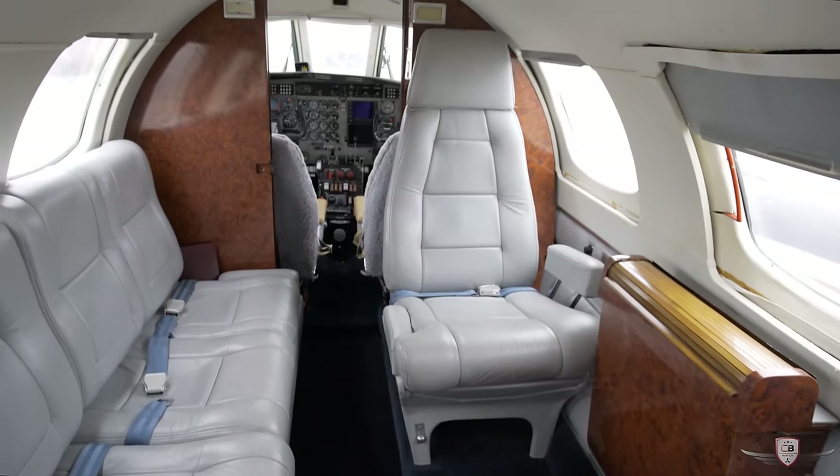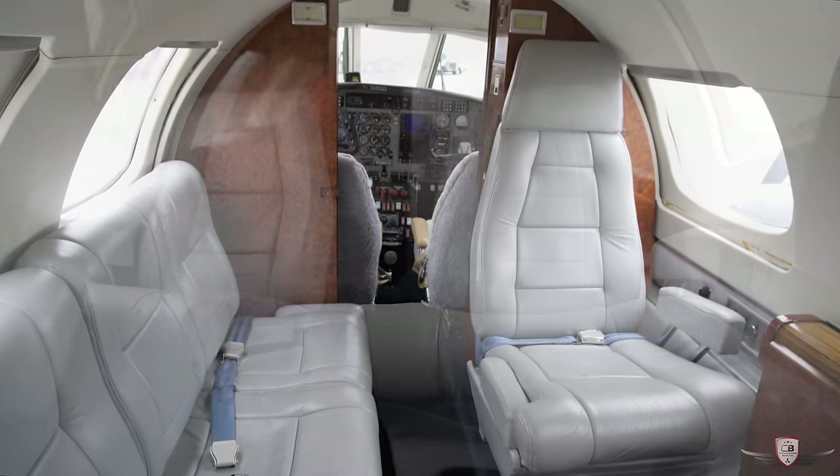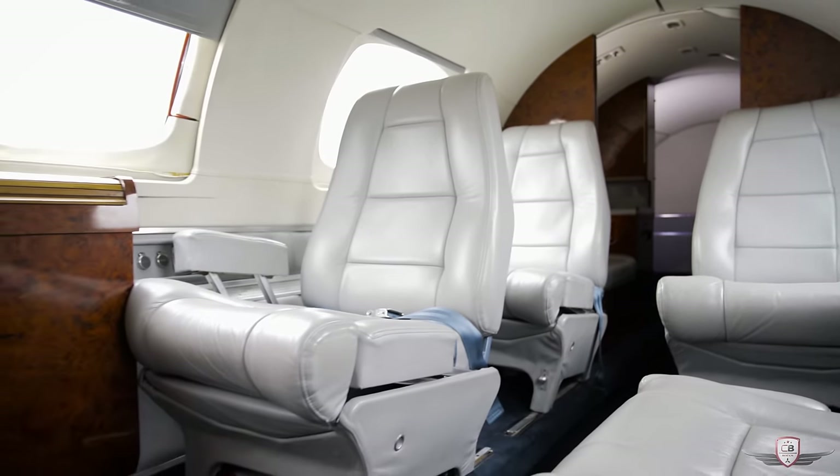The interior of the aircraft has a four-place bench seat, four full captain's chairs, a belted lavatory, plus the pilot and co-pilot, giving you seating for up to 11 people.